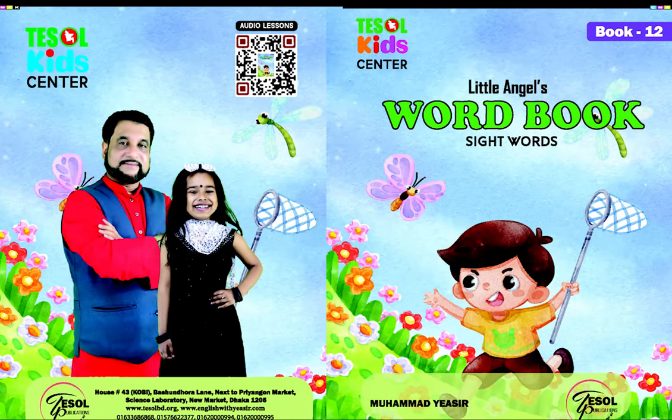Little Angel's Phonics Word Book, Word Set 10.